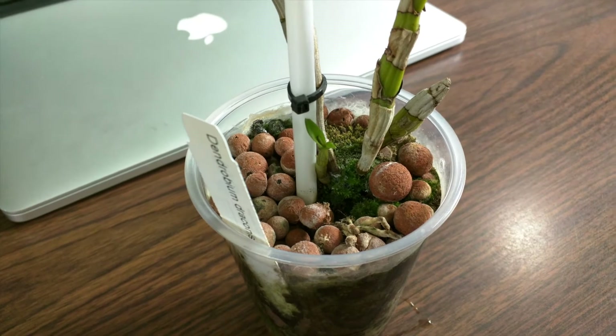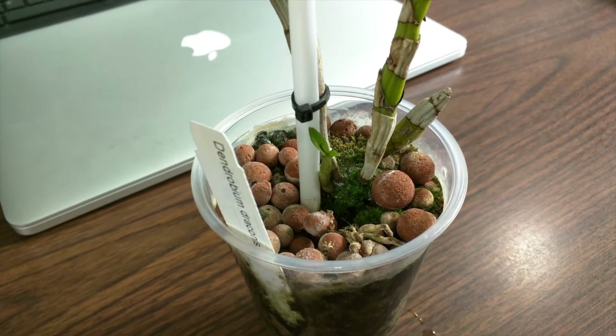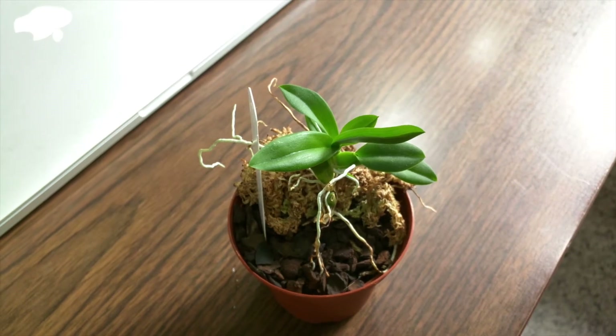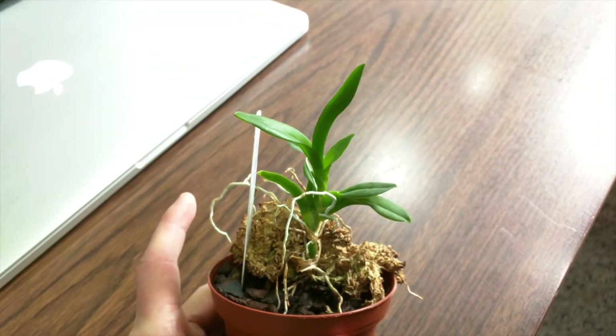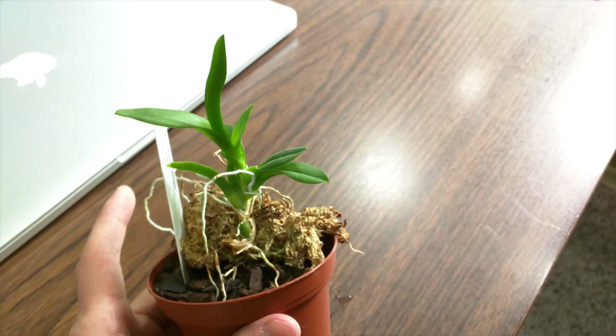This is my Dendrobium Draconis. Previously it had a new growth that rotted, but it produced another new growth and it seems to be doing pretty well, so that's good. This is my Ionocidium Popcorn Haruri, and its inner leaf has gone quite a bit bigger, so that's good. But the pseudobulb hasn't really fattened up yet, so there's that.